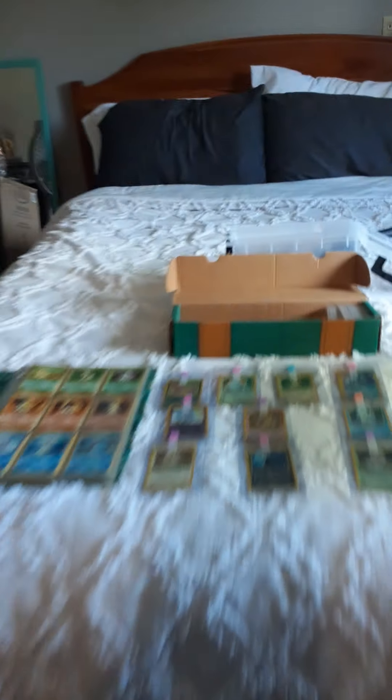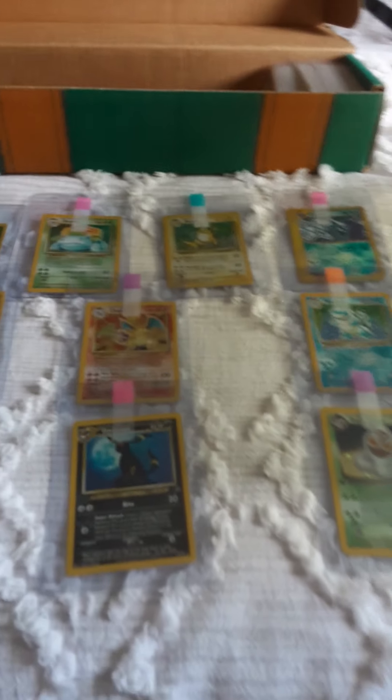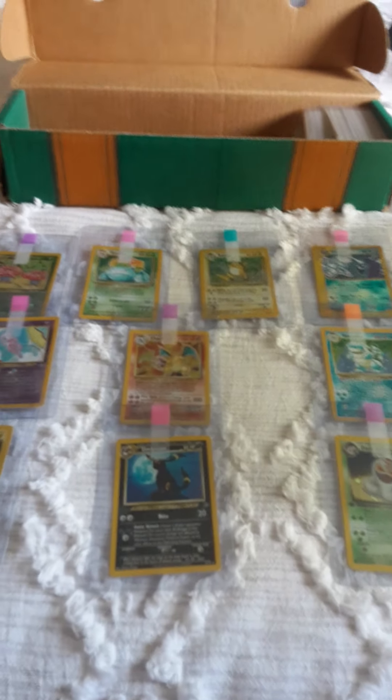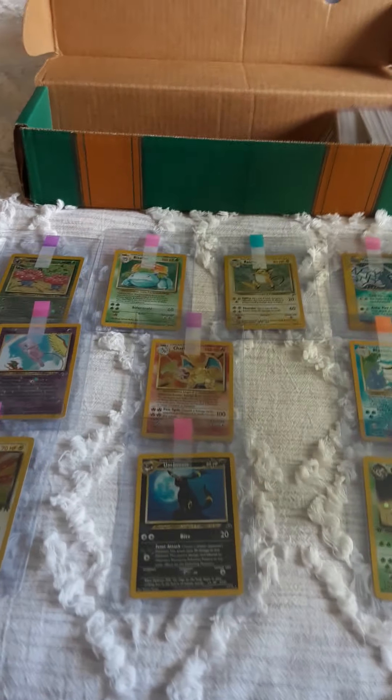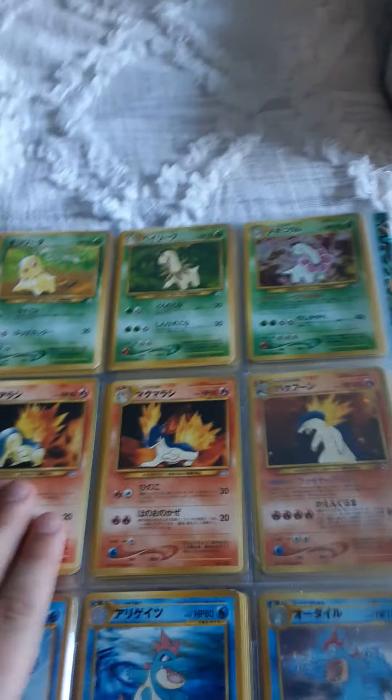Hey, what is going on guys, Jace is back with a YouTube video. Today my dad bought a $2500 Pokémon collection, so I'm going to be showing you what he got in it. I'm sure you already spotted the Charizard in the middle — yes, I'll talk about that later in the video. Let's just start — there are two books, I'm going to start with this one.